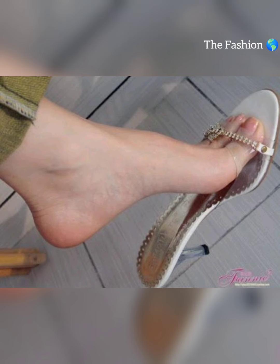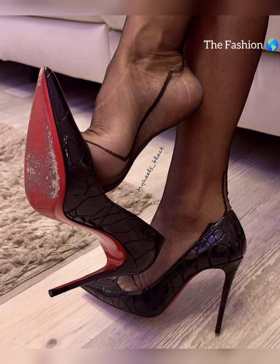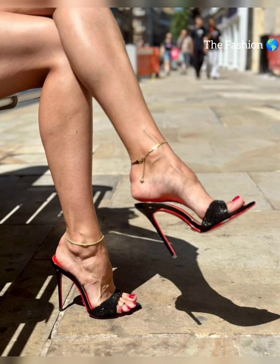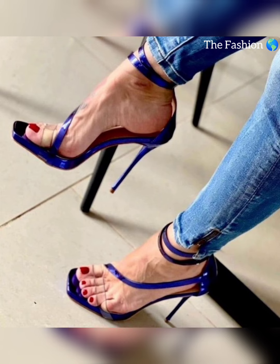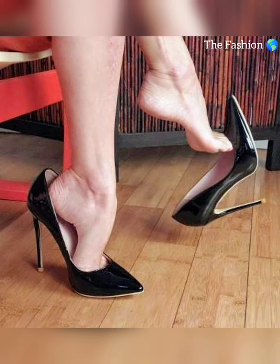High heels can essentially elevate any outfit. Wear them with a little black dress for a classic and sophisticated look, or wear them with jeans and a low-cut top for a chic and casual ensemble. The possibilities are endless.